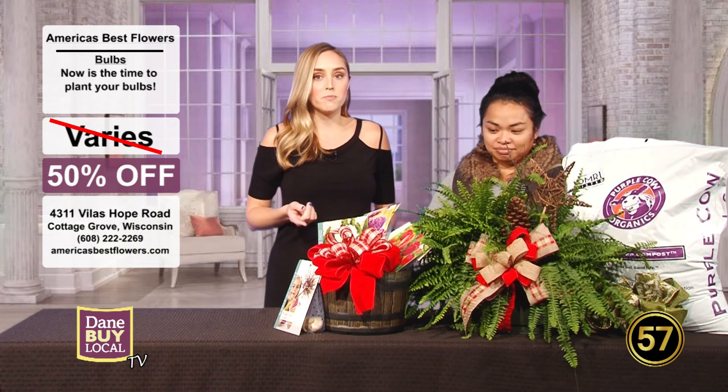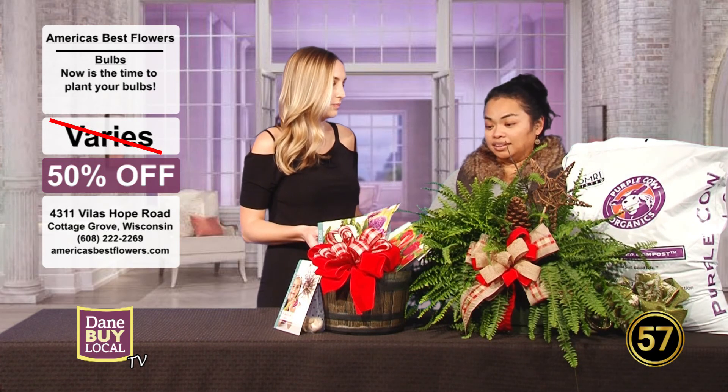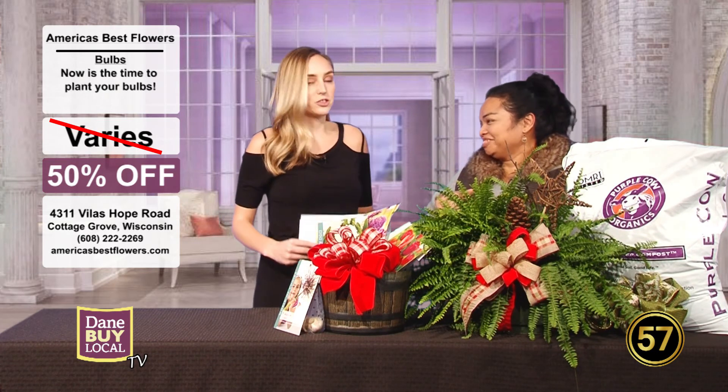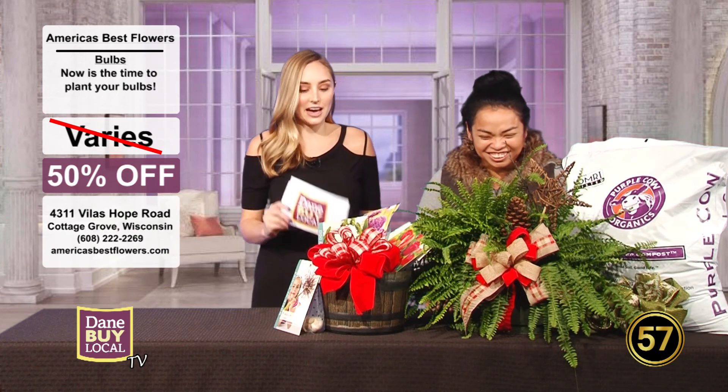But what many people may not know is you actually need to plant these now. You do need to plant it in the fall. A lot of people come in and they think they can just plant it in the spring, but no, now is the time. So don't be disappointed later — you've got to come now.